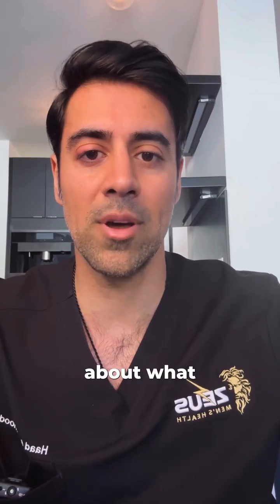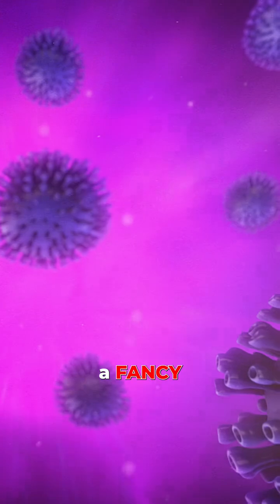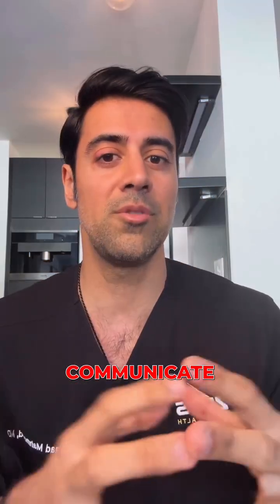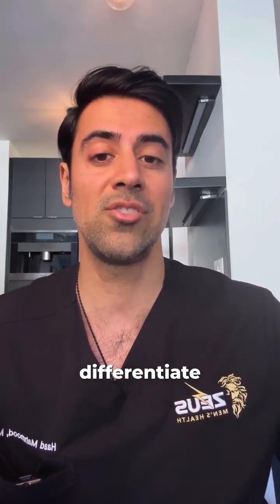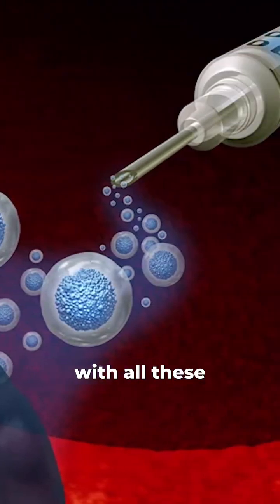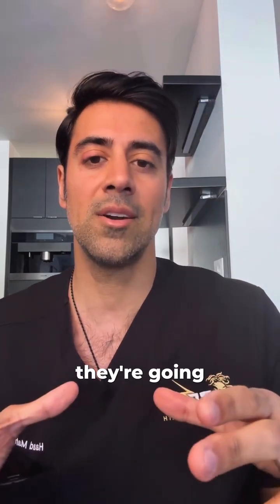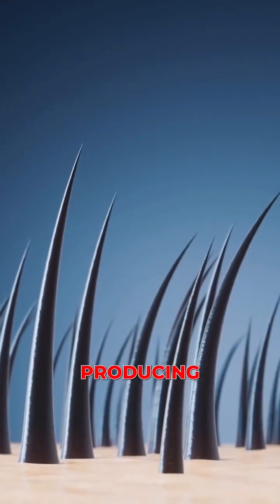I wanted to talk to you guys a little bit about what exosomes are, what they do, and what to expect. An exosome is just a fancy word for a vesicle that stem cells normally use to communicate with each other — to tell each other what to do and what to differentiate into. When we're injecting these exosomes, or these vesicles with all these growth factors in them, into the scalp area, the idea is that they're going to tell the dormant hair follicles to essentially wake back up and start producing hair again.